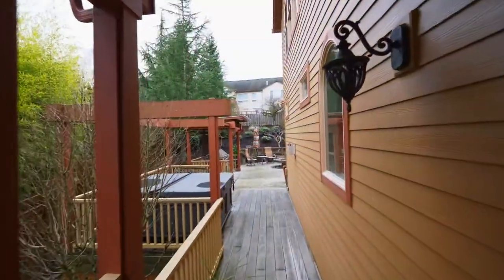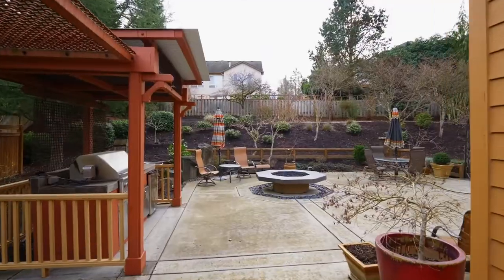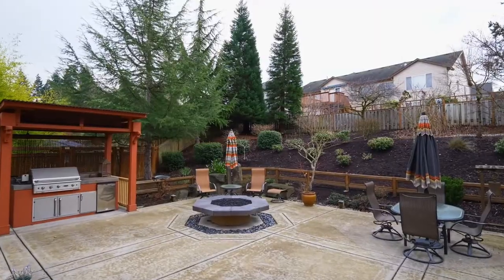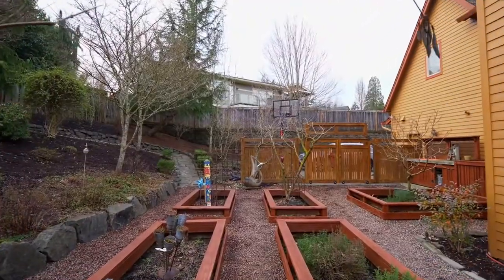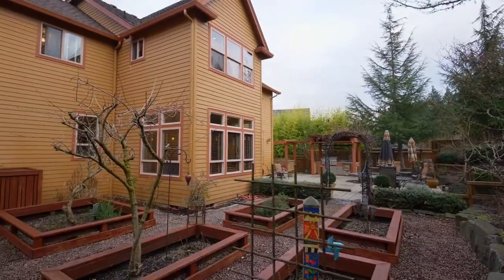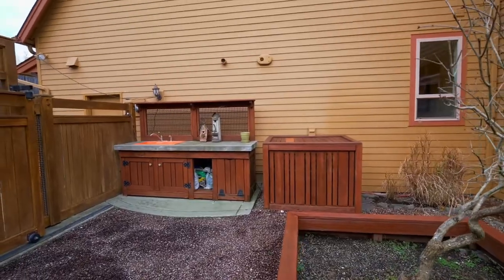A wrap-around deck leads to the private hot tub. Entertain family and friends by the fire pit on the expansive patio with a covered outdoor kitchen. You can enjoy the gardener's garden with raised beds and a built-in potting bench, including a sink with hot and cold water.